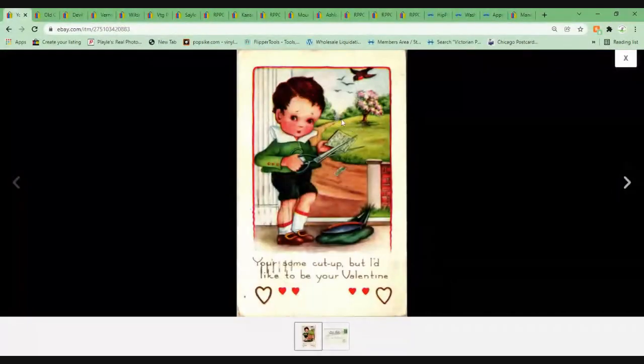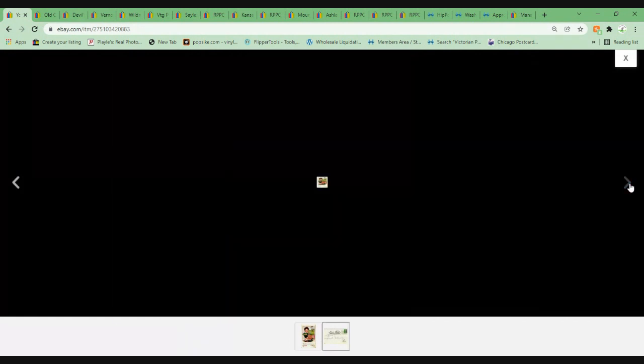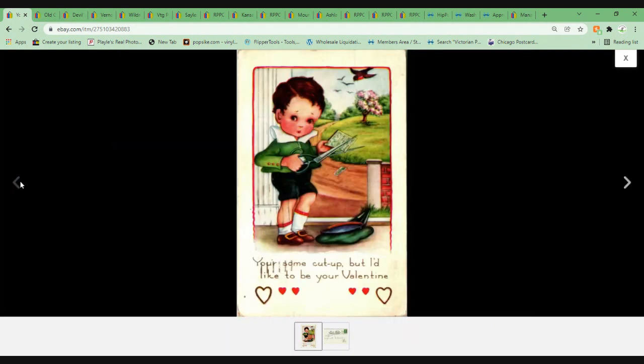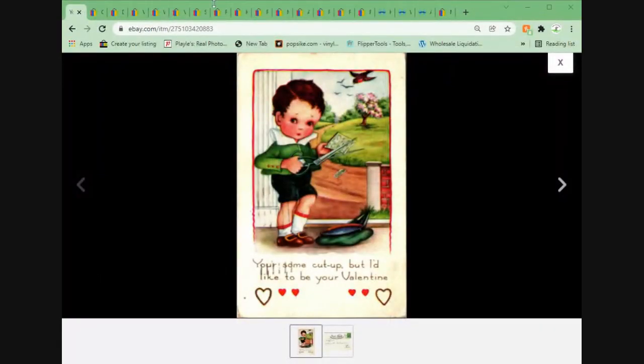Valentine's Day is quickly approaching, so not surprising that there are some Valentine's cards in these upcoming videos. I like this one — sort of a comic. 'You're a cut-up, but I'd like to be your Valentine.' Whitney Made. I really like the Whitney Made cards; they all look pretty nice and seem to hold up well to the test of time. This one sold for $5.91 on an offer sent to watchers.